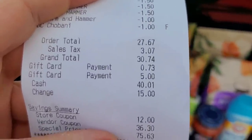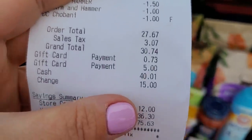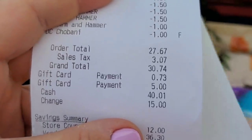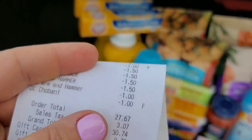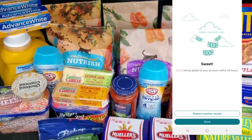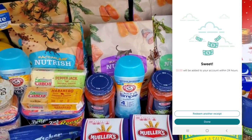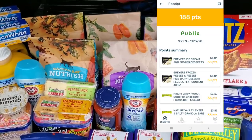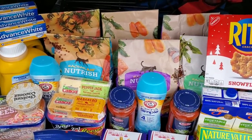I had a $5 gift card from last week's deals and a 73 cent one, so I ended up paying about $25. Then I'm getting back $5 from Ibotta and I haven't done my receipt for Fetch yet so we'll see how much I get from that.